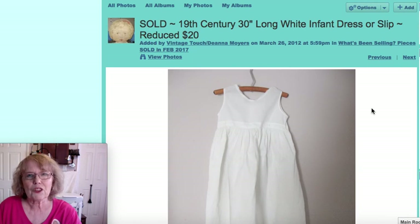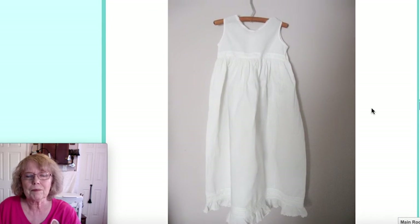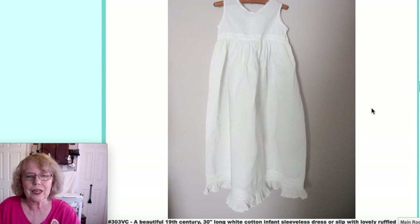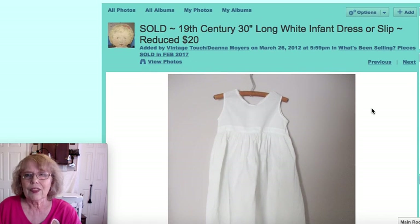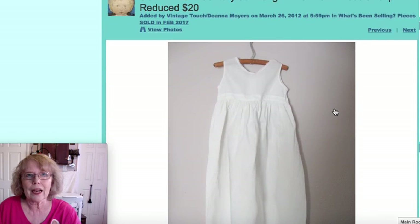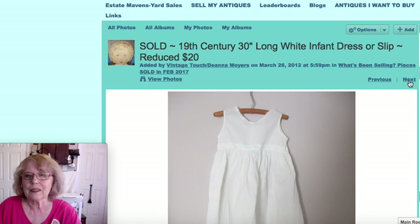This is a 30-inch long infant dress or slip, because it's sleeveless. It could have been worn under another dress or as a little sundress. I had it for a while and reduced it to $20, and it sold this past month.